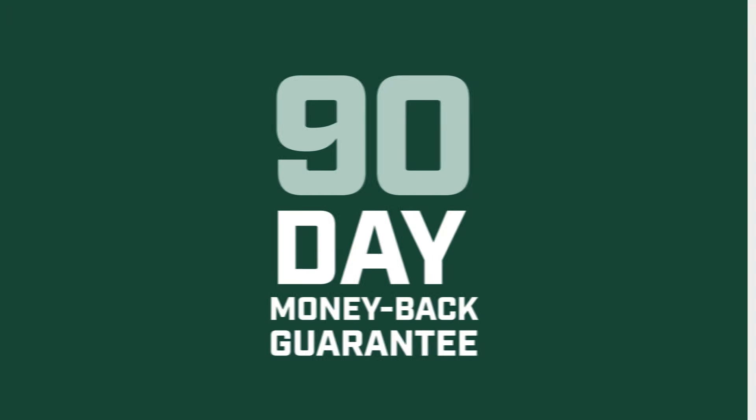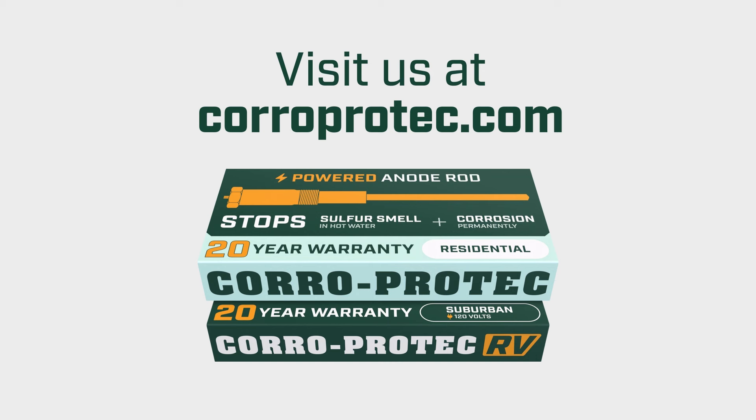90 day satisfaction guarantee, 20 year warranty. Visit us at CoroProtect.com.